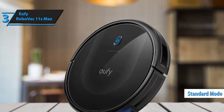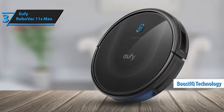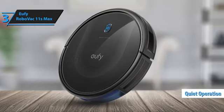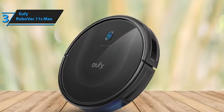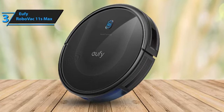While standard mode is adequate for most cleaning tasks, you can upgrade to Boost IQ or even Max for tougher jobs. A notable advantage of the 11S Max is its quiet operation. Despite its powerful suction and good battery life, it runs silently, making it ideal for small- to medium-sized apartments. Whether you're tackling daily messes or deep cleaning sessions, this vacuum has you covered without breaking the bank.